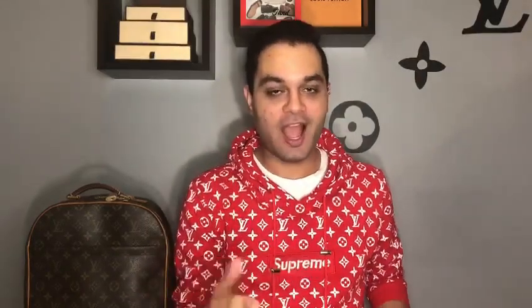The second-to-last question is my most nostalgic SLG, and it's obviously my Louis Vuitton Multiple Wallet in the Damier Graphite. For those who've been watching my channel, I've mentioned this was my very first Louis Vuitton piece ever — the one that started my whole addiction. I purchased it with my mom while shopping in New York City. I saved up a ton of money, my mom suggested we go to the boutique, and this wallet really drew me in. I didn't go for the monogram at the time because I thought Damier Graphite was more classic and timeless.